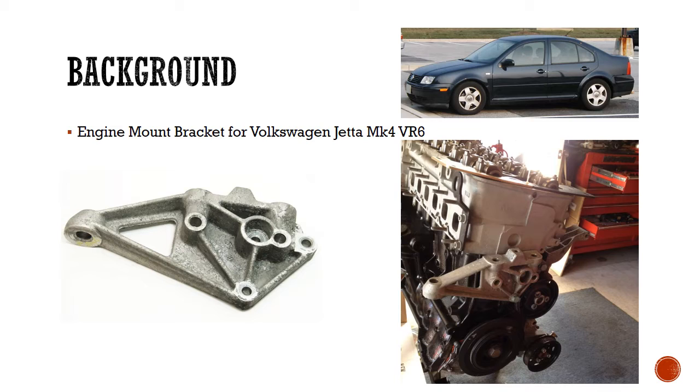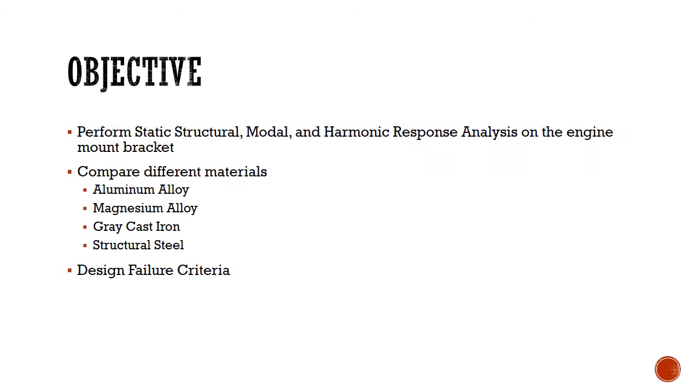Overall, the engine mounts are the primary connecting link between the engine unit and the chassis or body. We performed a static structural, modal and harmonic response analysis on the engine mount bracket.